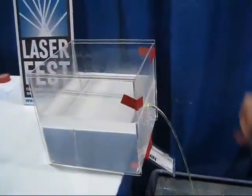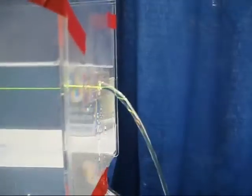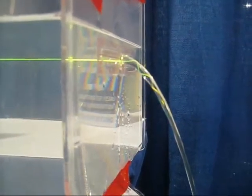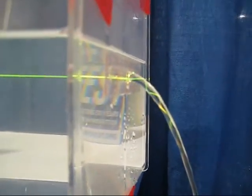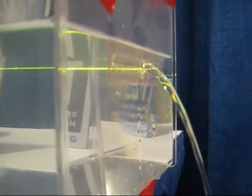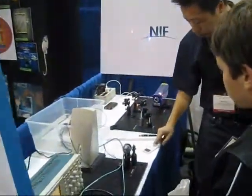What actually happens is it follows the water, so it actually bounces inside — just like it does with a fiber optic cable. The laser light will shine straight through there when the water runs out. Okay, and so you can see it and you can listen to it. Let's play a song.